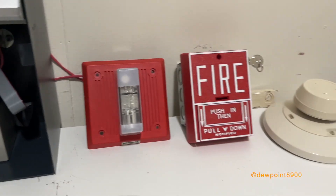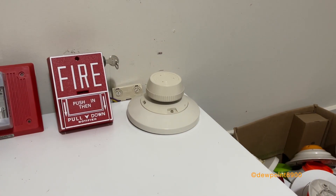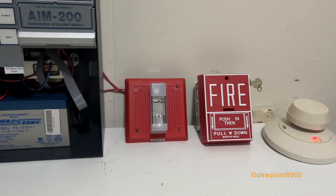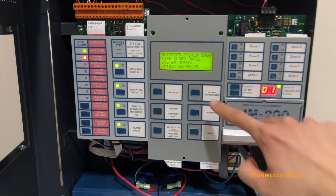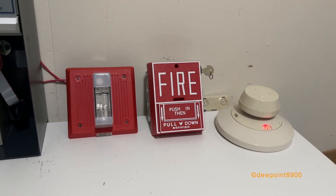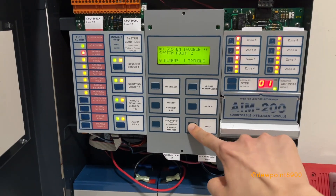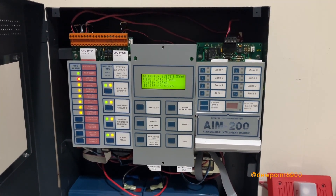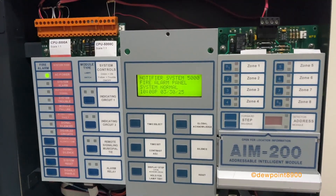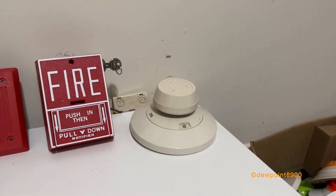We've got audible silence on the strobe. Something nice with the AIM-200 is that its magnet test is almost instant — it's the same with the AIM-2020. There was also an interesting bug where the annunciator went back to normal on the second alarm, which is a bit strange. Anyway, let's activate the smoke detector with actual smoke this time.